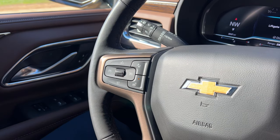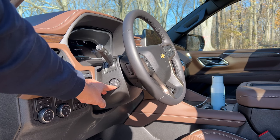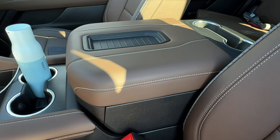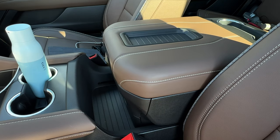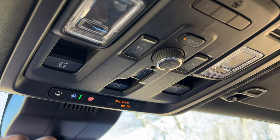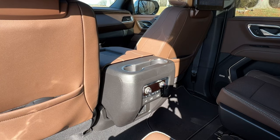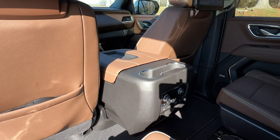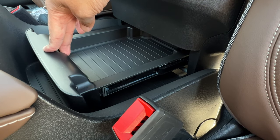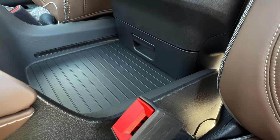The Premier and High Country get a heated steering wheel as standard, and it's optional on other trims but not available on the LS. A power tilt and telescopic steering wheel is standard on the Premier and High Country and optional on other trims. One of my favorite — yet somewhat useless — features is the power sliding center console. Using a button, you can slide the front center console backward and forward a total of 10 inches. You do have a small drawer here to hide your valuables, but it's pretty cool nonetheless.